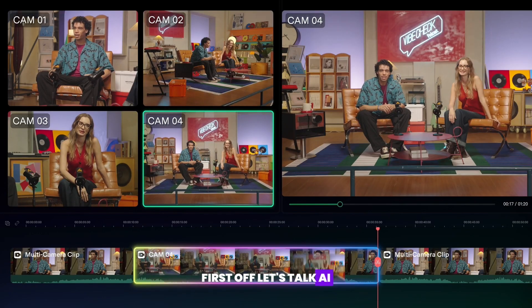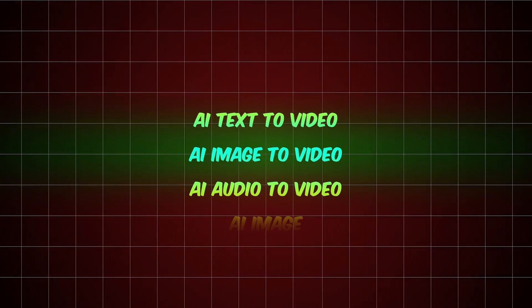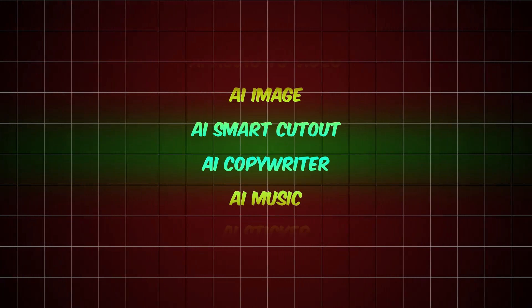First off, let's talk AI. Filmora's AI tools are a game changer. We're talking AI text to video, image to video, audio to video, image, smart cutout, copywriter.